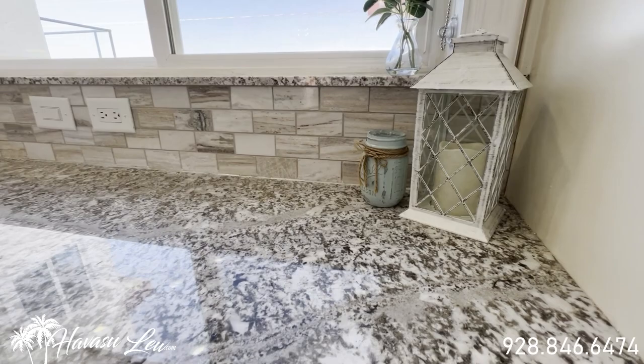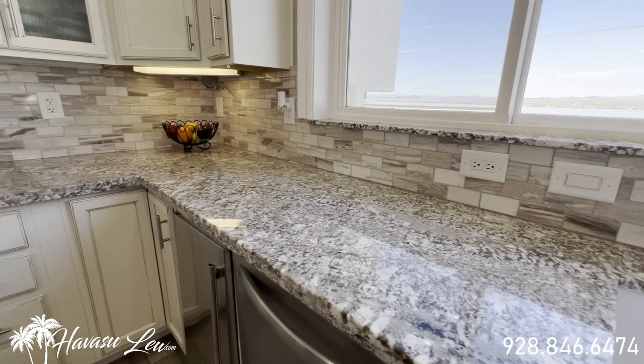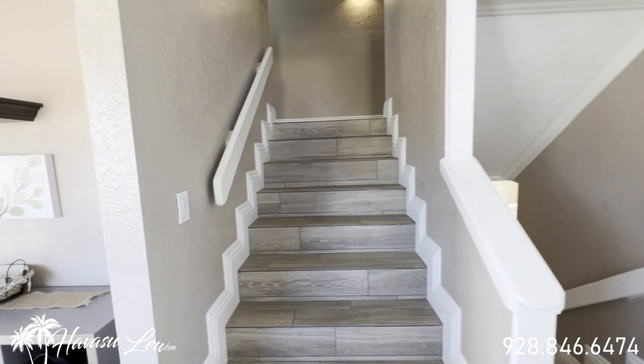They did a real nice job on the granite and the tile backsplash. It has RO at the sink and one of those touch faucets, plus under-cabinet lighting. We're going to head upstairs first. All tile stairs as well — these are porcelain tile, not vinyl.